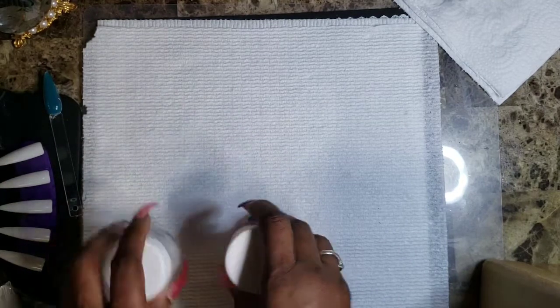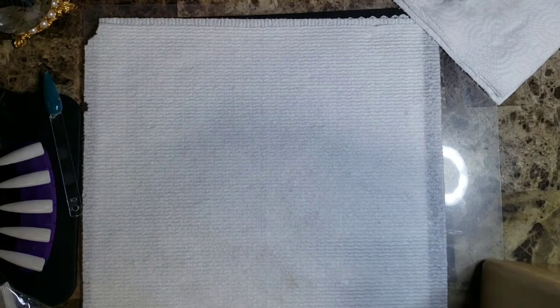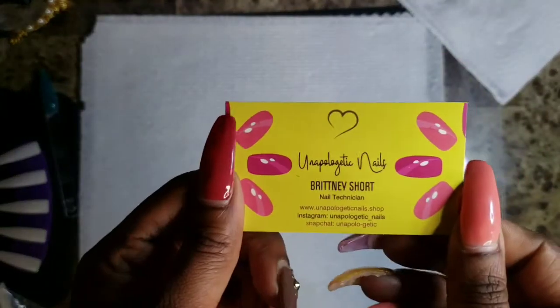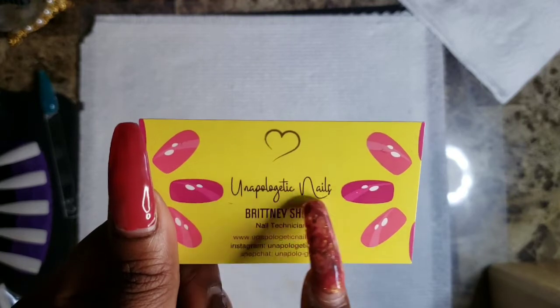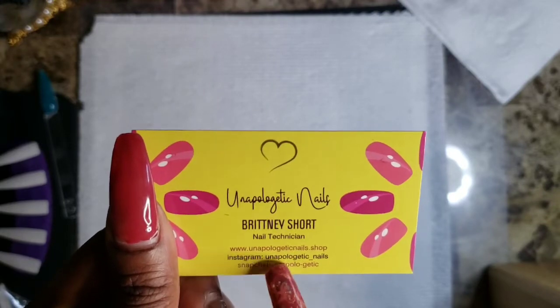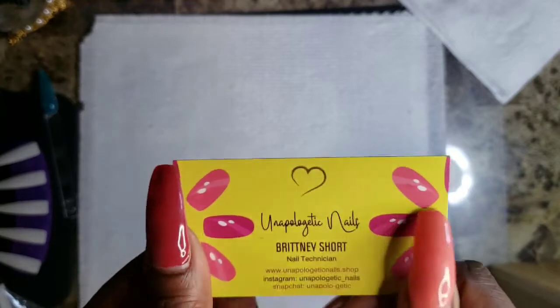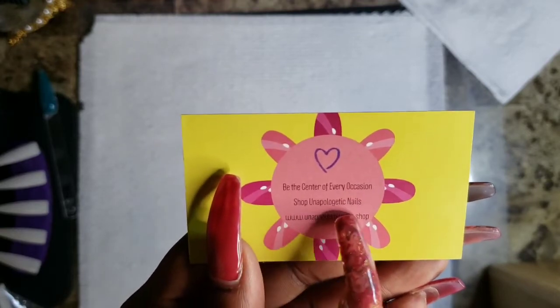So those are my little items from Unapologetic Nail store. She had a card — if you'd like to find her, she's on Instagram, Snapchat, and her website. It's Unapologetic Nails by Brittany Shore, nail technician. Website is www.unapologeticnails.shop, and her Instagram and Snapchat are both Unapologetic Nails. I'll be swatching those in another video.